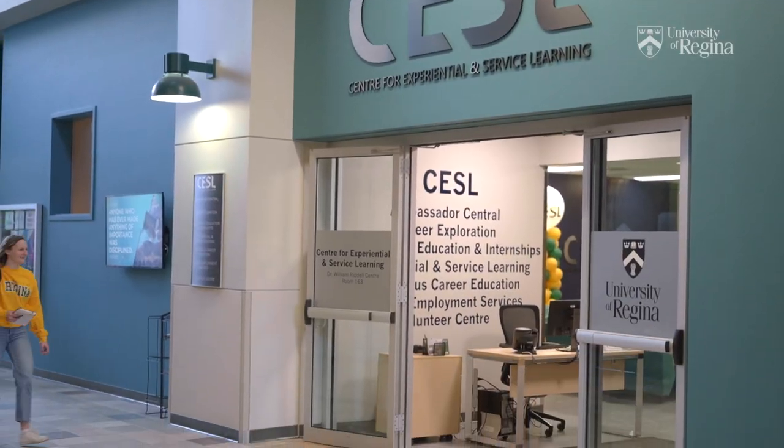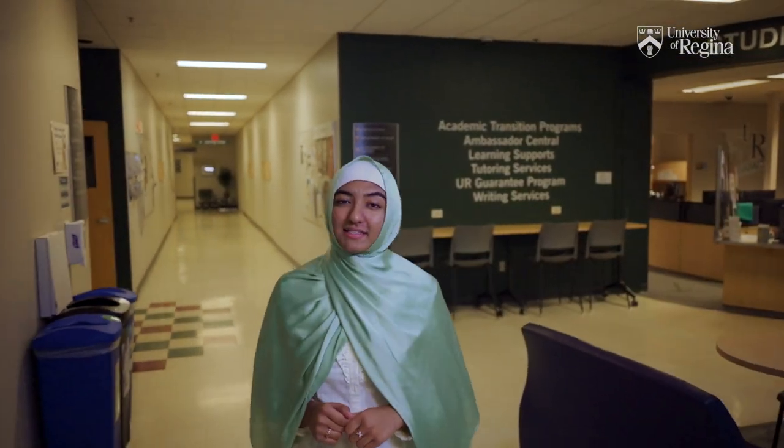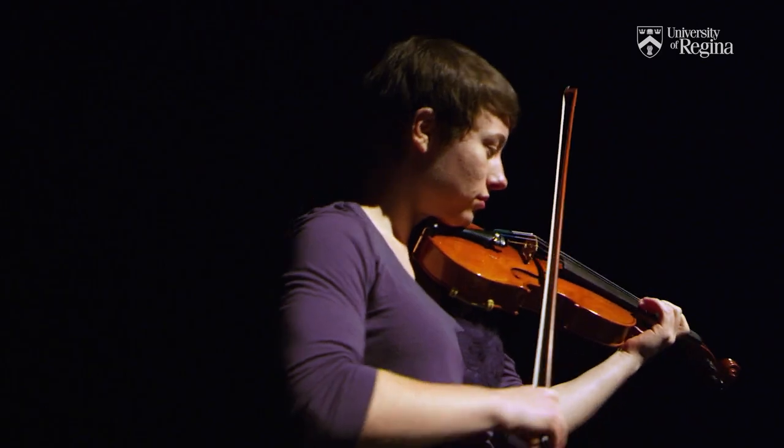At the Center for Experiential and Service Learning, staff make sure that every student can participate in meaningful and experiential learning. We believe that learning is best accomplished hands-on, and that's why we'll help you find valuable work or volunteer experience in your area of study. The Faculty of Media, Art and Performance and the University Theatres are also located in the Riddell Building.